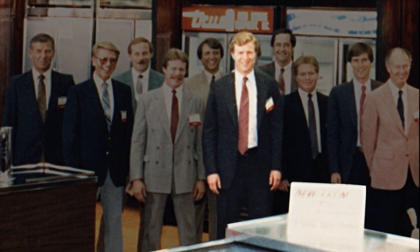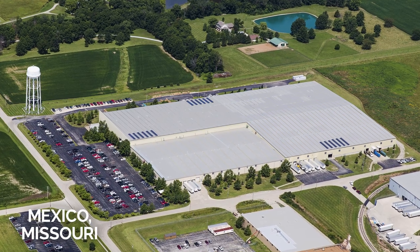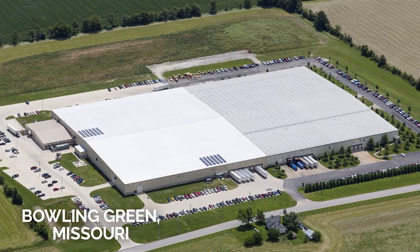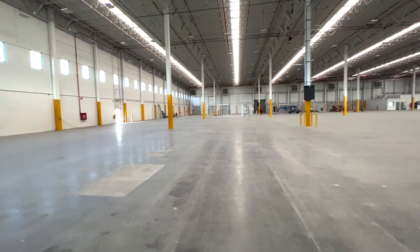Steve Trulaske, Bob's youngest son, joined the company a decade later. Steve focused on expanding to international markets, leading to significant growth in Tru's manufacturing facilities. Today, Tru operates over 4 million square feet of manufacturing space throughout Missouri, and continues to expand its manufacturing capabilities with a new plant in Monterey, Mexico near major suppliers.